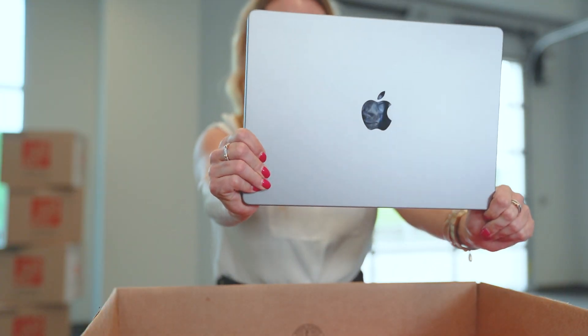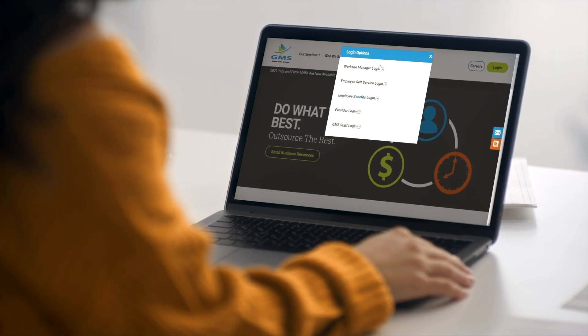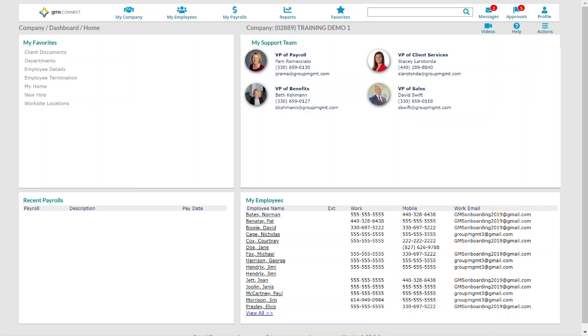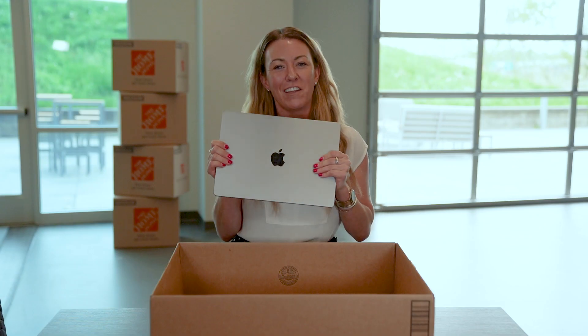Next is our employee portal. This will allow your employees to have access at any time to view important documents such as W-2s, paycheck stubs. They can also request time off and view their insurance information — all the goods will be found in the employee portal.